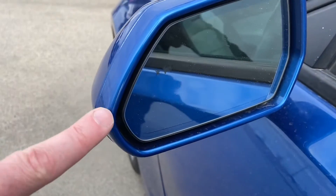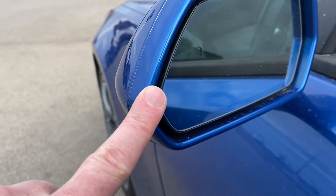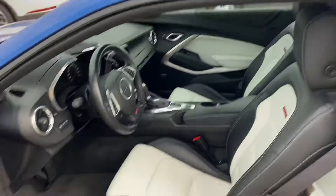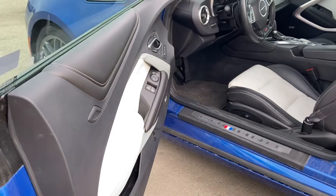You've also got your blind spot information system just in the mirror there. It comes with a moonroof. You've got that very cool white and black interior.